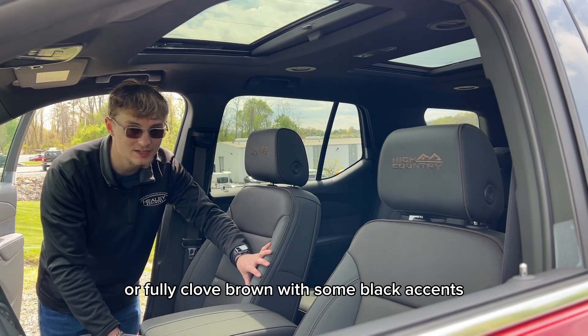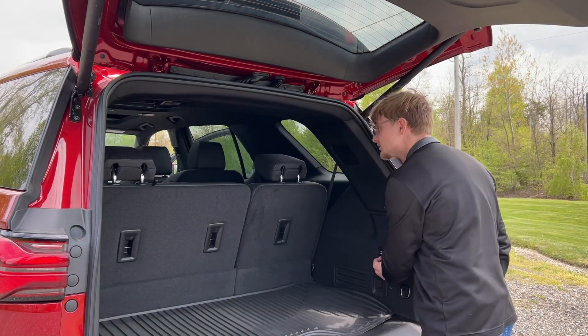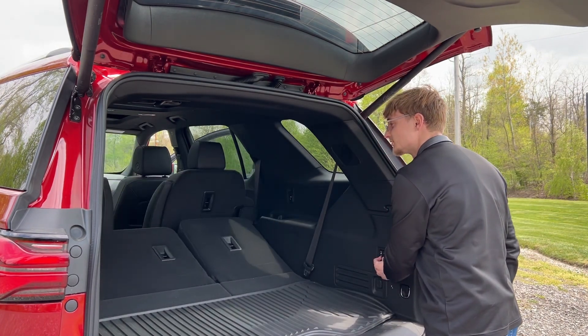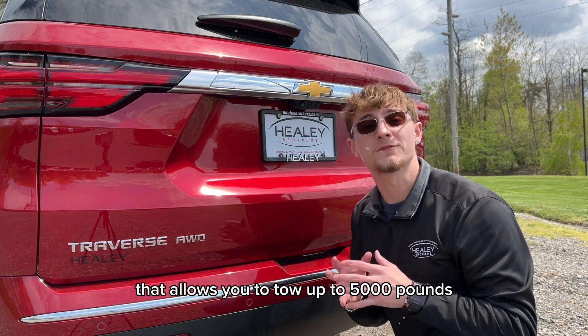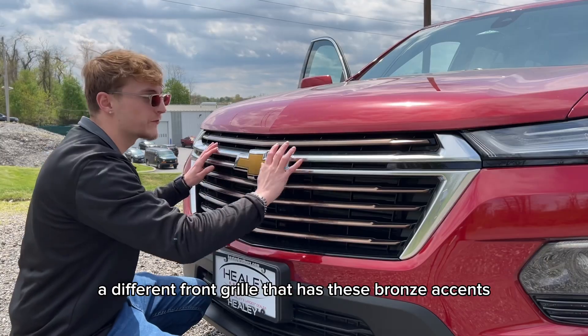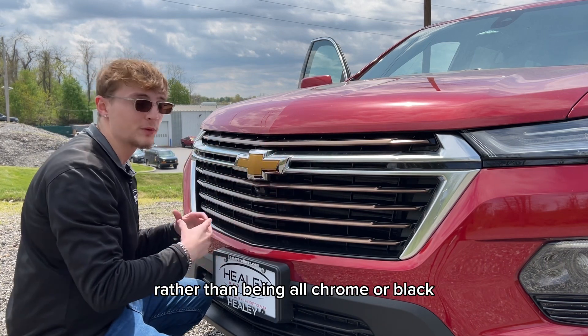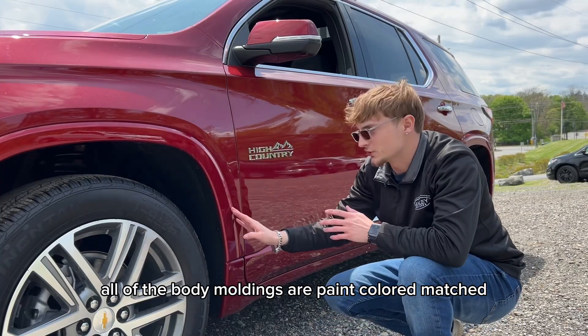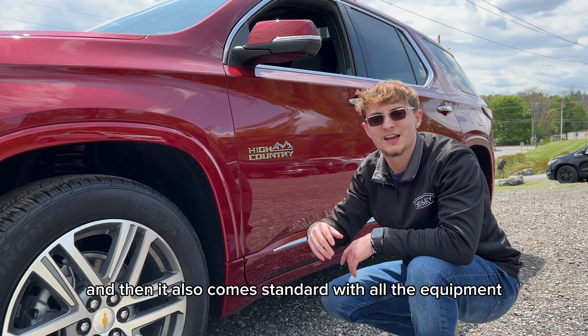It also features the dual panel skyscape sunroof, the power folding third row, and upgraded trailering equipment that allows you to tow up to 5,000 pounds. The front grille has bronze accents rather than being all chrome or black, and all of the body moldings are paint color-matched rather than black plastic.